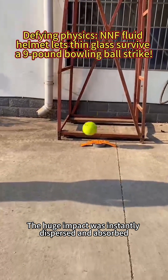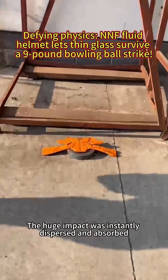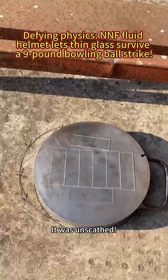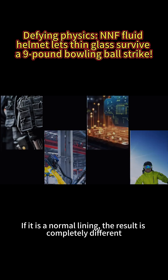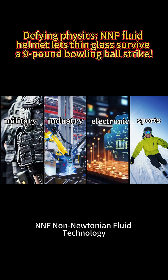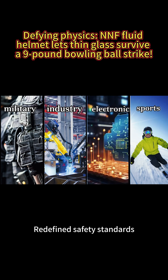The huge impact was instantly dispersed and absorbed, and the 1mm glass sheet under the lining was unscathed. If it is a normal lining, the result is completely different. NENF Non-Newtonian Fluid Technology — redefine safety standards.